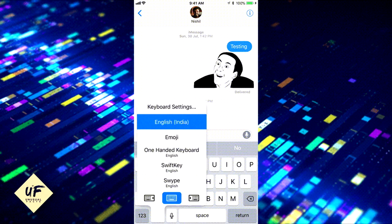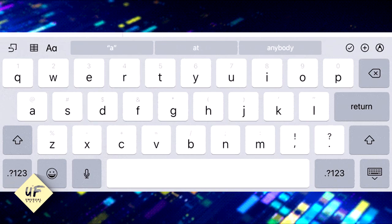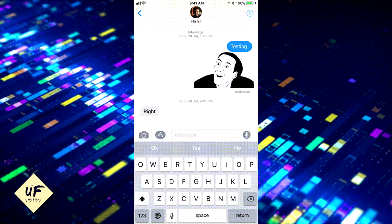iPad double keyboard: on the iPad, you can see gray letters on the keys. If you swipe your finger down on a key, you can type a number or symbol without switching to the second keyboard. It takes a bit of time to get used to, but it's quite efficient.